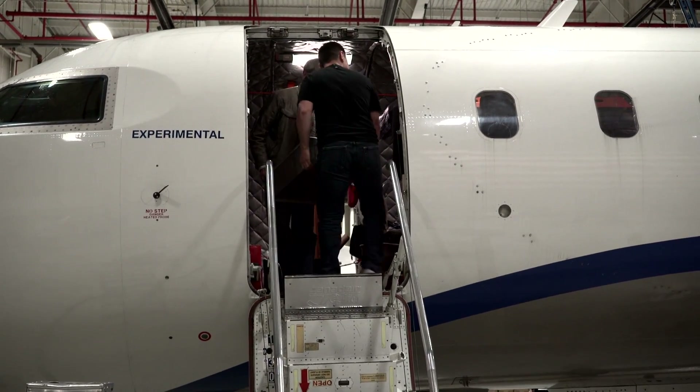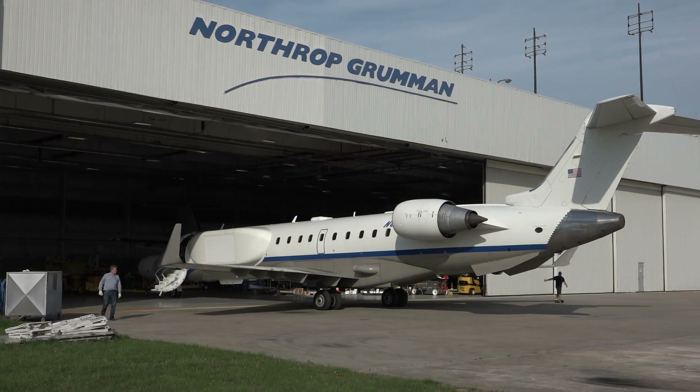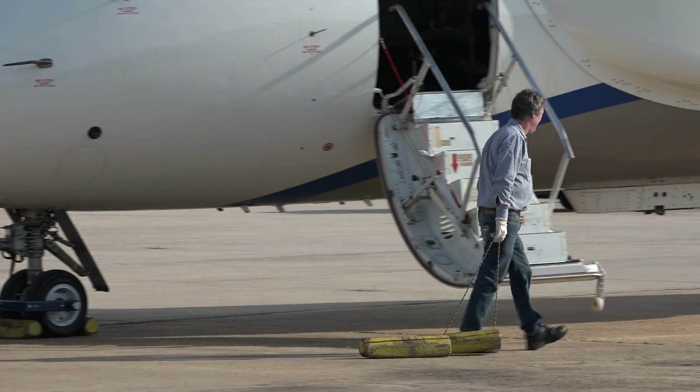As we saw things getting on the plane and starting to take shape, I started to realize, hey, this might be possible. A lot of the excitement was not because we were nervous — it's because we were going to do it.